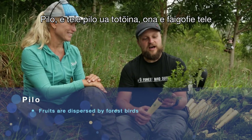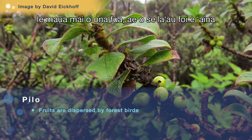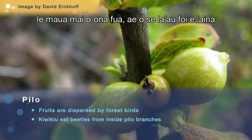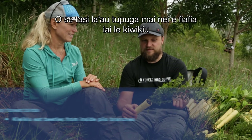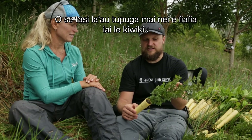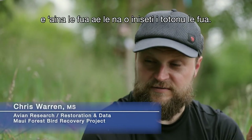Pilo. We have planted a lot of pilo, in part because it's easy to get a lot of berries from it. But it's also a Kiwi-Q food plant — it's one of the few native trees that Kiwi-Q will actually eat the fruit of rather than just eating insects out of the fruit.